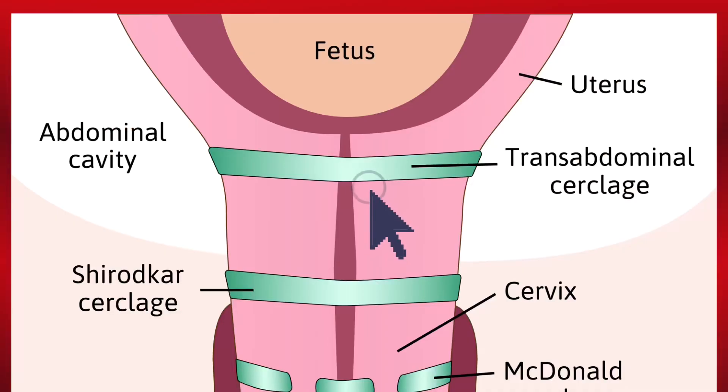Now let's talk about the third type of cerclage, called abdominal cervical cerclage. It is not that common and it is done only when your cervix couldn't maintain the efficiency.